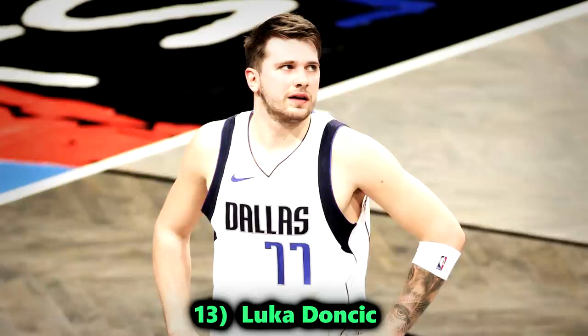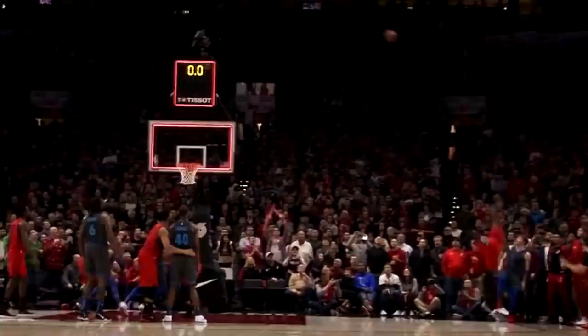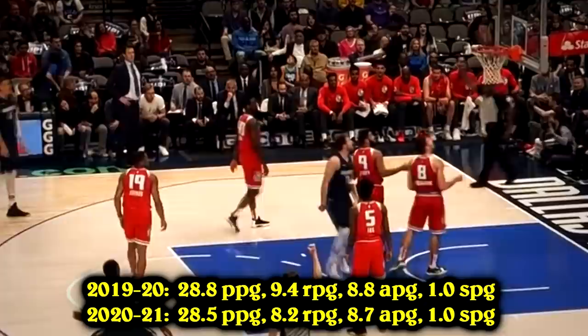Number 13, Luka Doncic. Luka's the youngest guy on this list, but there's no question he's had a legendary start to his NBA career. Maybe the steals and blocks are lacking a bit, but he puts up so many raw stats in every other category it's crazy. He's the only player since LeBron James to put up these kinds of numbers so early into their careers.